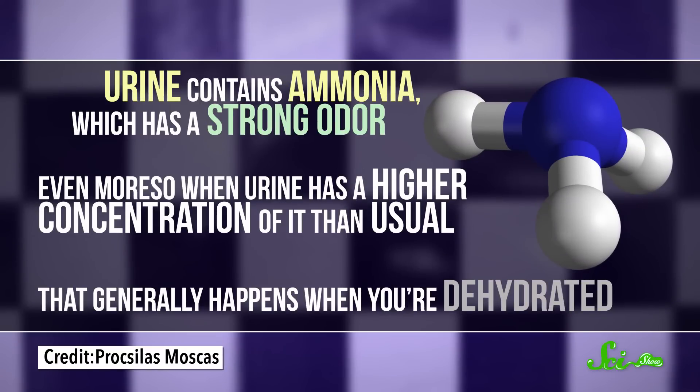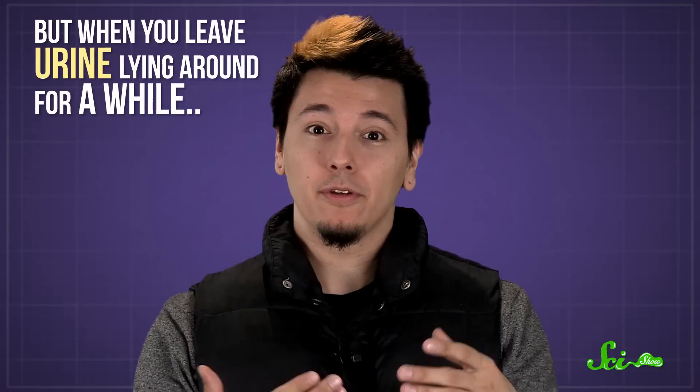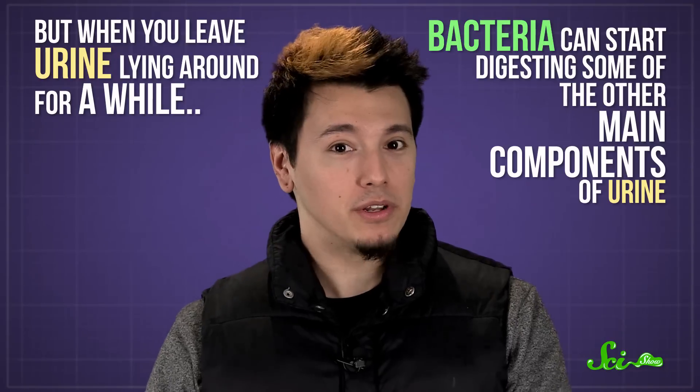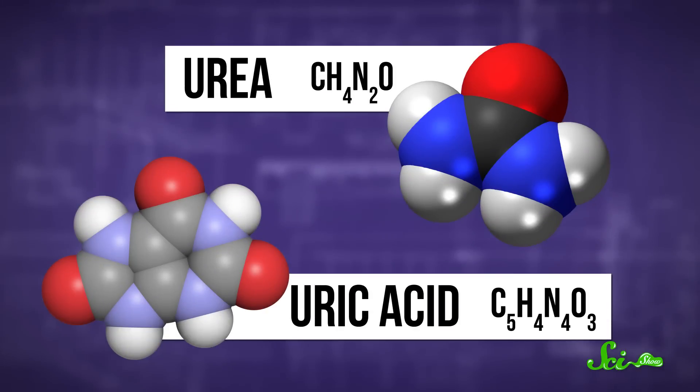Then there's the fact that urine contains ammonia. The higher the concentration, the worse it smells. That generally happens when you're dehydrated, but when you leave urine lying around for a while, bacteria can start digesting some of the other main components of urine — namely, urea and uric acid — producing even more ammonia. So it isn't too surprising that a urinal would smell… not great.